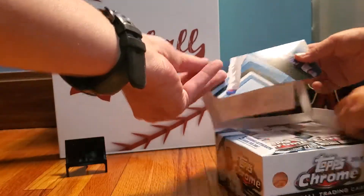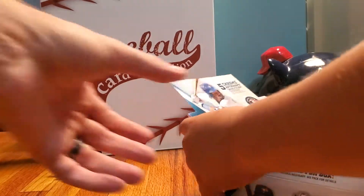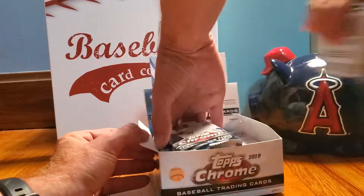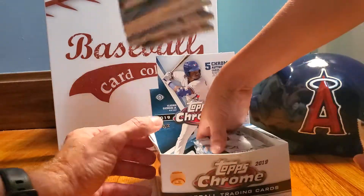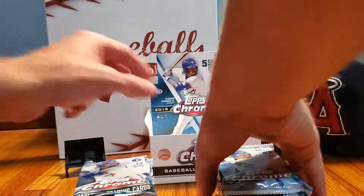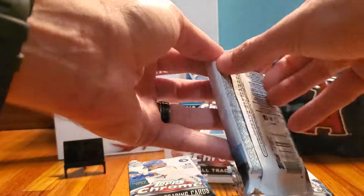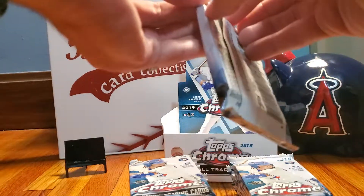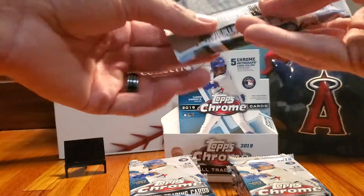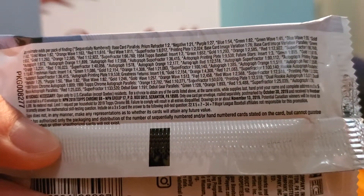We'll set this up so you guys can see what we're looking at. We'll pop these out so we have no idea where the hits are going to be - that's great. There are 12 packs per box and 13 cards per pack. I'll try to make this as big as I can so you guys can see the odds on this.